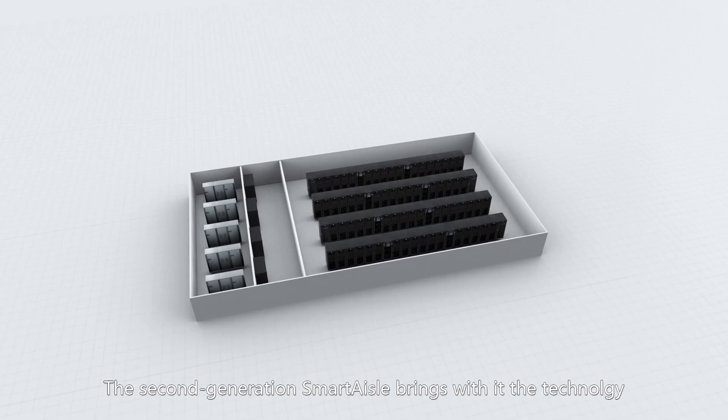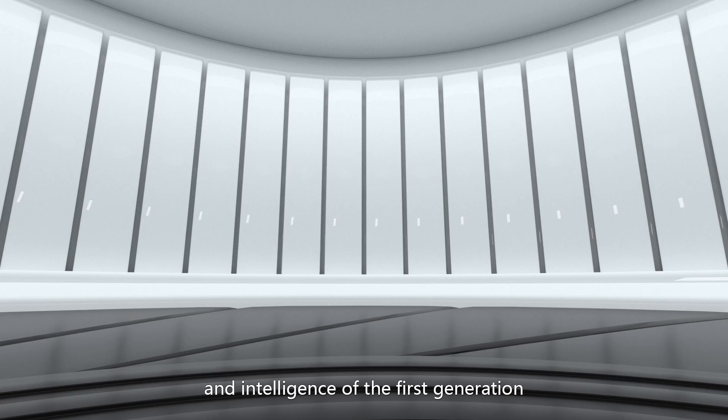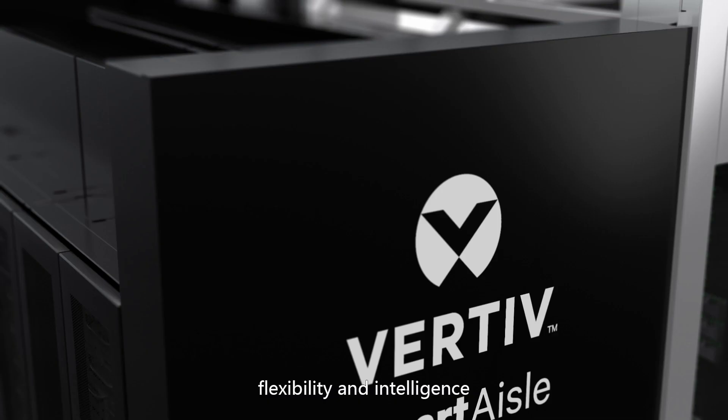The second generation SmartAisle brings with it the technology and intelligence of the first generation, including rapid deployment and on-demand expansion, but with increased capabilities in providing enhanced system availability, flexibility and intelligence.